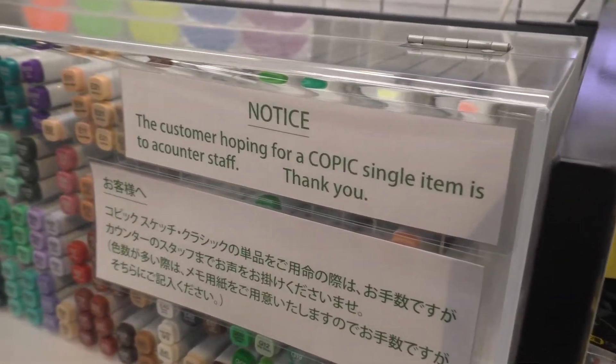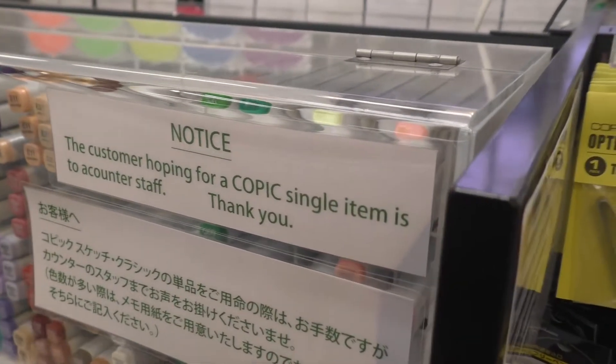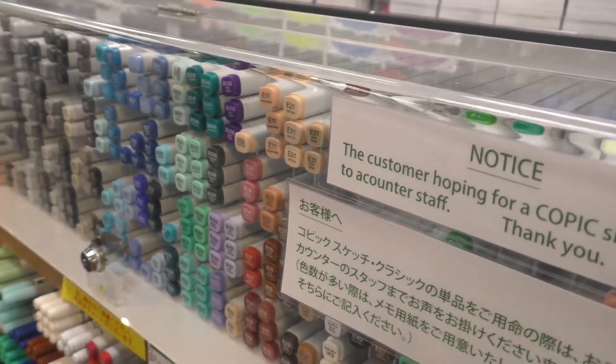There is even some English here — it says a customer hoping for a Copic single item should go to a counter staff member. You basically need to get the glass case opened to get some of these items.